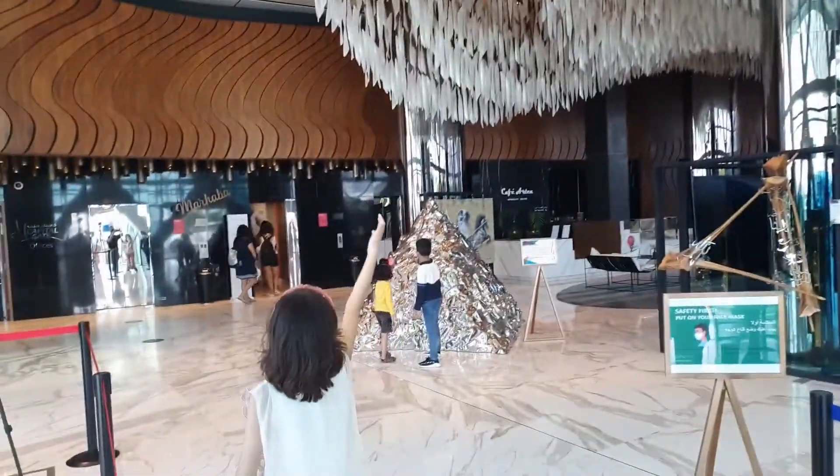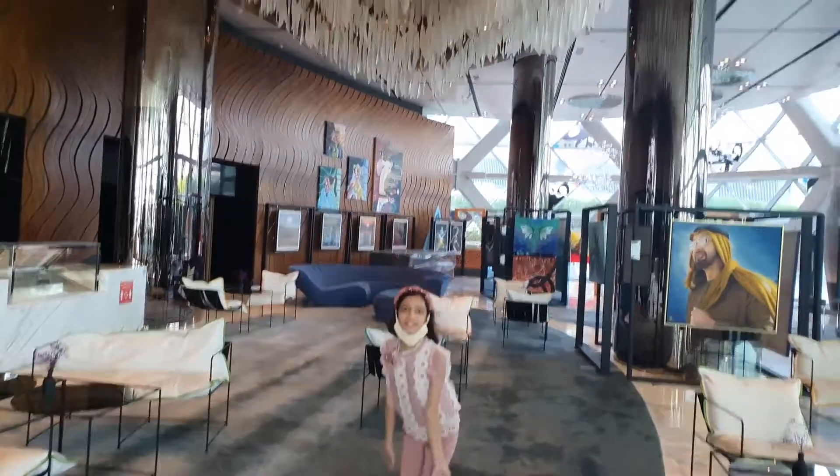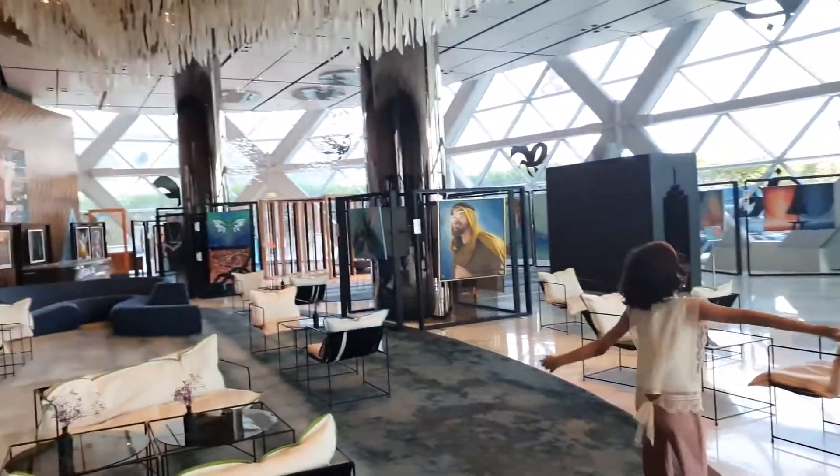This is the inside view of the building. Look at this — it's amazing and fabulous!